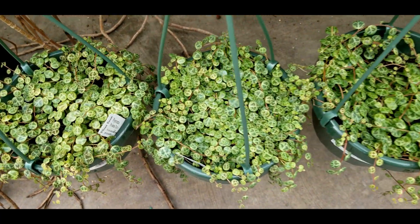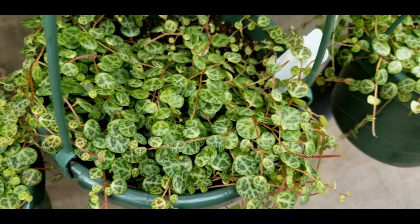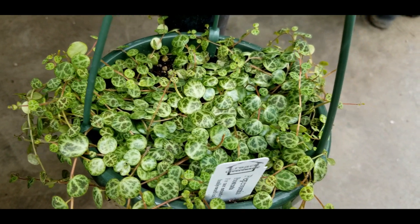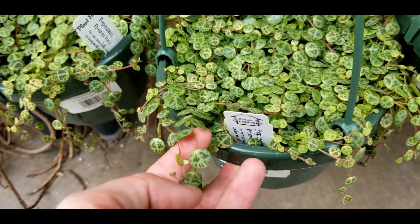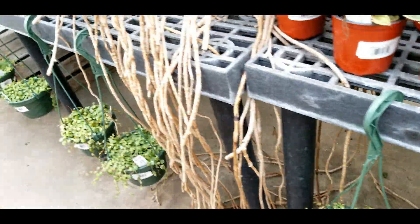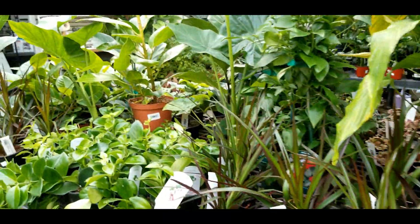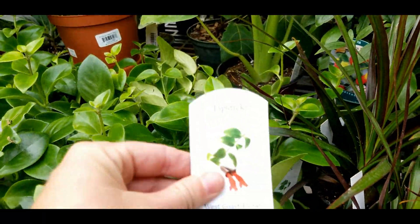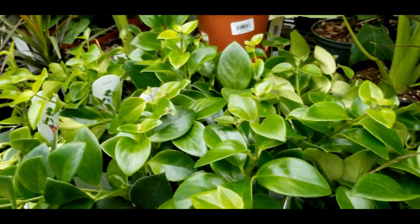Something I was very happy to get in is some peperomia prostrata, or string of turtles — six-inch, a little expensive at thirty-seven ninety-nine, but honestly they are a little pricier in some other stores I've checked locally, so pretty average. Lipstick plants — these little guys are pretty cheap, I think they're like five bucks.